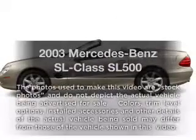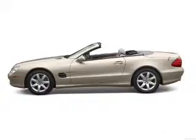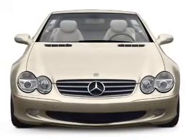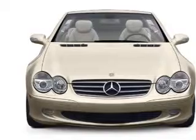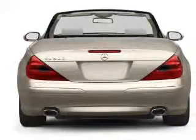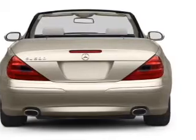Get noticed in this 2003 Mercedes-Benz SL Class. This is the set of wheels you've been looking for, with a powerful 8-cylinder engine. The powertrain includes rear-wheel drive that responds smoothly to its 5-speed automatic transmission. Reach your destination effortlessly with GPS navigation.